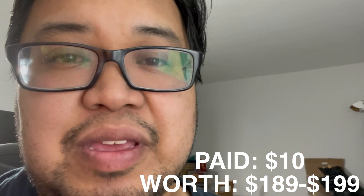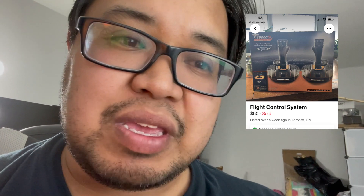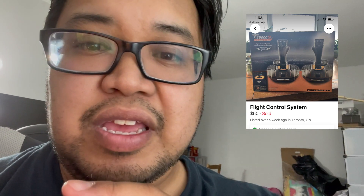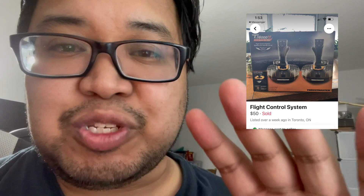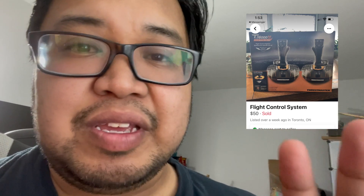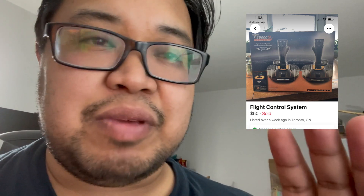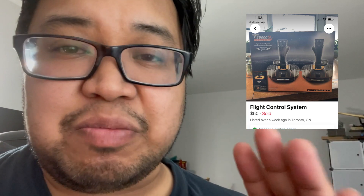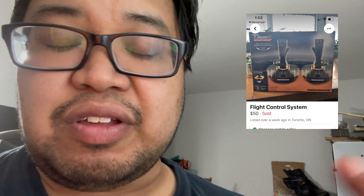The next item I picked up is a Thrustmaster dual joystick — the exact model is the T.16000M FCS Speed Sim Duo. If you see this brand new, it goes for between two and three hundred bucks. I got this used in excellent condition and paid about $50 for it, but I should be able to get roughly between $180 to $200.